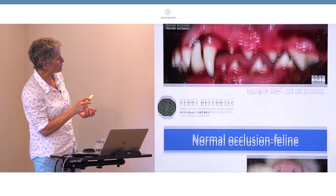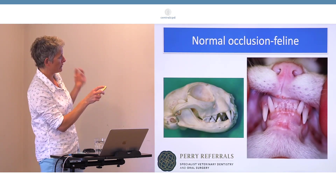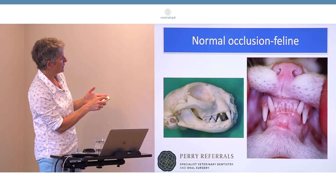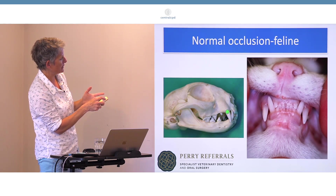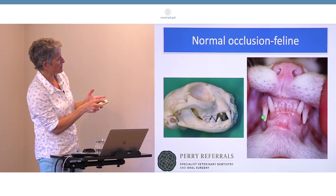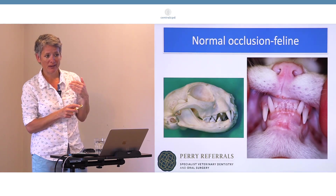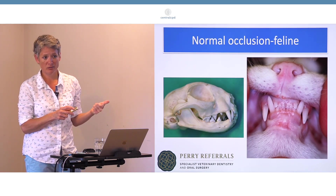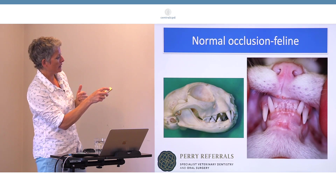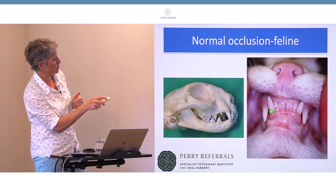It's quite important to check occlusion during puppy and kitten checks. In the cat, it's the same: the mandibular canine sits in the gap between the third incisor and the canine, and you can see how close everything is. It's remarkable that these teeth know what shape they're going to be, what age and angle they'll erupt at, so that the mouth can close without causing any trauma.